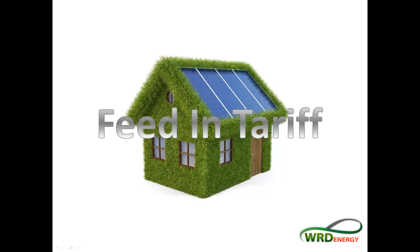Hello everyone, my name is William. I am the director here at WRD Energy and I just wanted to put together this quick video in regards to the feed-in tariff.